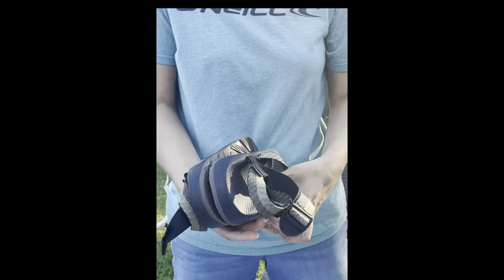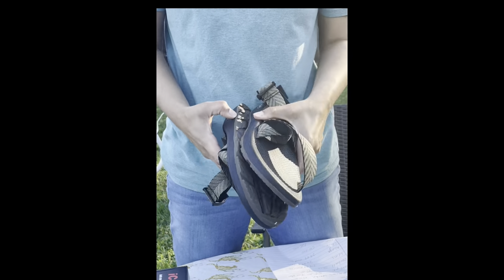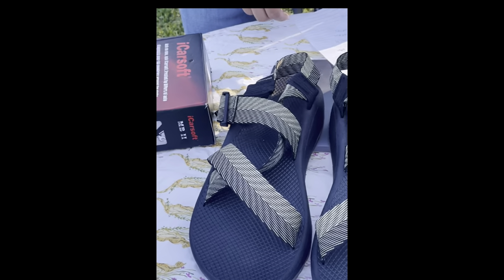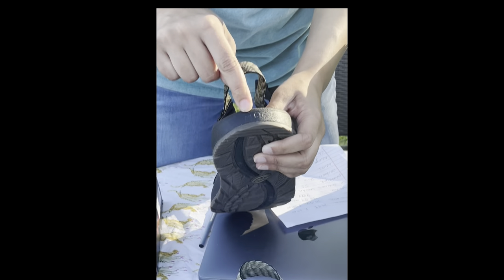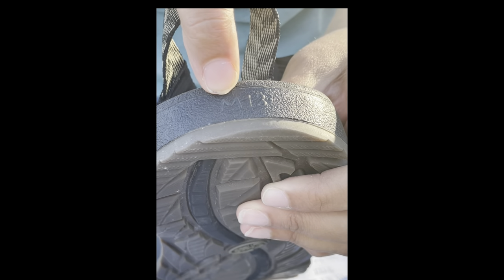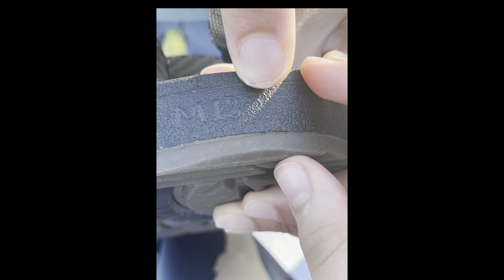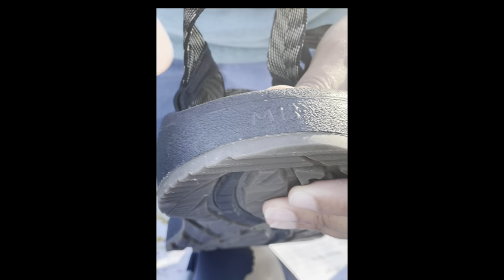I got these at that church sale for $3 — Chaco sandals, I think. I have these right now for $29.99 in an auction. This is kind of interesting — if you look on the back, you can see this means men's sizing, and this dot means it's normal width. If you have a slash mark, I believe that means a wider foot. So that's where you find the sizing for these shoes.